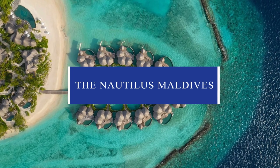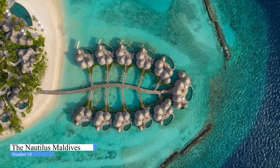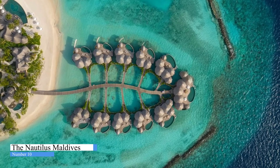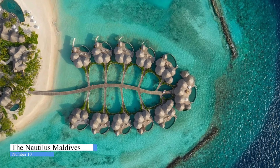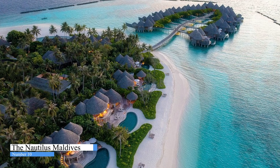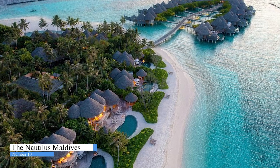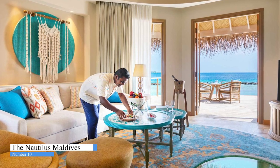The Nautilus Maldives. The Nautilus is a privately owned luxury resort in the Ba'a Atoll UNESCO Biosphere Reserve, near Hanifaru Bay, where you can swim with the manta rays in season. This natural island has its own outstanding coral reef, just meters from its beaches. Each of the 26 houses is a suite with separate living and bedrooms, as well as personal butler, private pool, and ocean views. In every house, guests can enjoy free Wi-Fi.